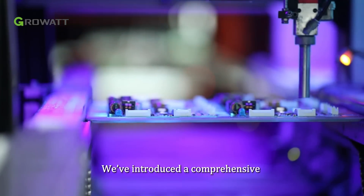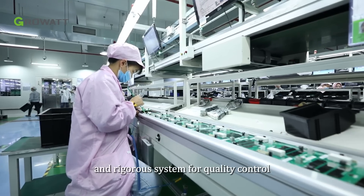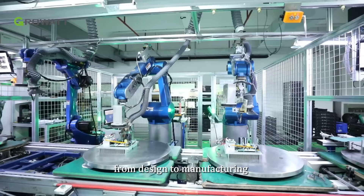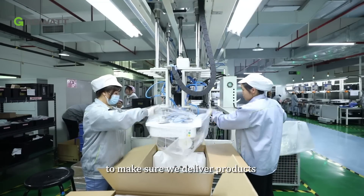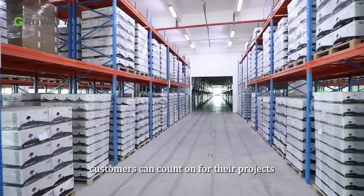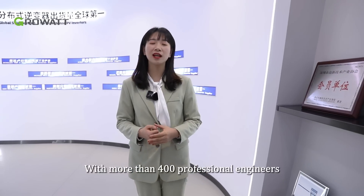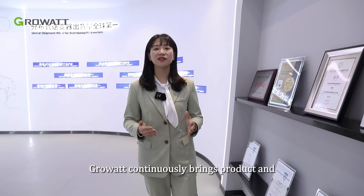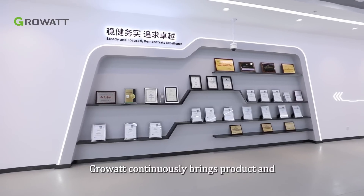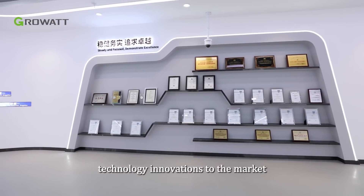At Growatt, our team also focuses on product quality and reliability, which has driven our rapid growth across the global market. We've introduced a comprehensive and rigorous system for quality control, from design to manufacturing, to make sure we deliver products customers can count on for their projects. With more than 400 professional engineers in the R&D team, Growatt continuously brings product and technology innovations to the market.